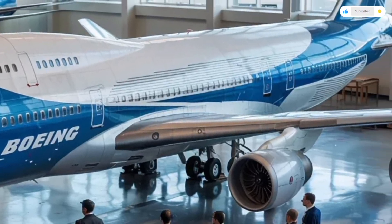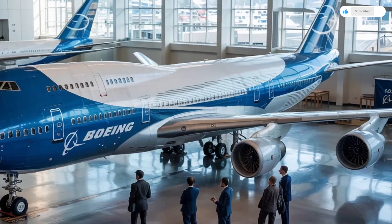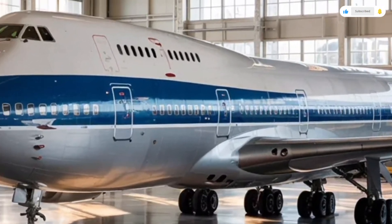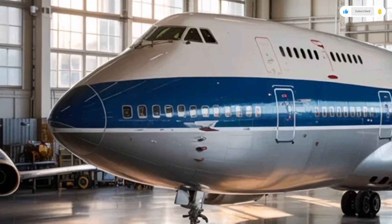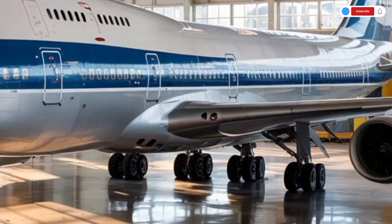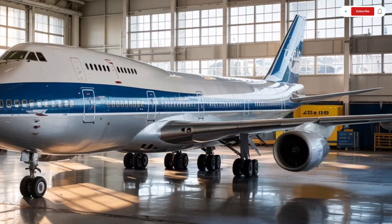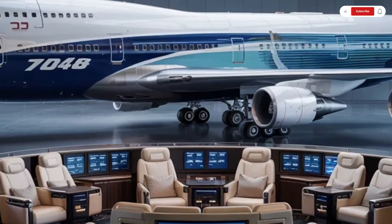The first-class cabin is a true marvel. Each suite is now designed as a private space with sliding doors, full flat beds, 4K entertainment screens, and customizable climate and lighting controls. Some configurations include mini lounges, personal wardrobes, and electronic privacy glass. The materials used are top-notch — soft leather, brushed aluminum, and natural wood accents — all contributing to a sense of refined elegance.